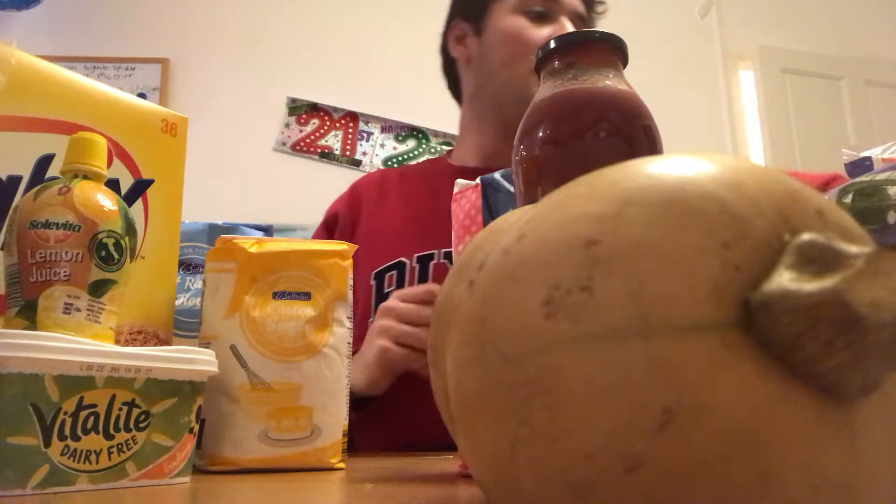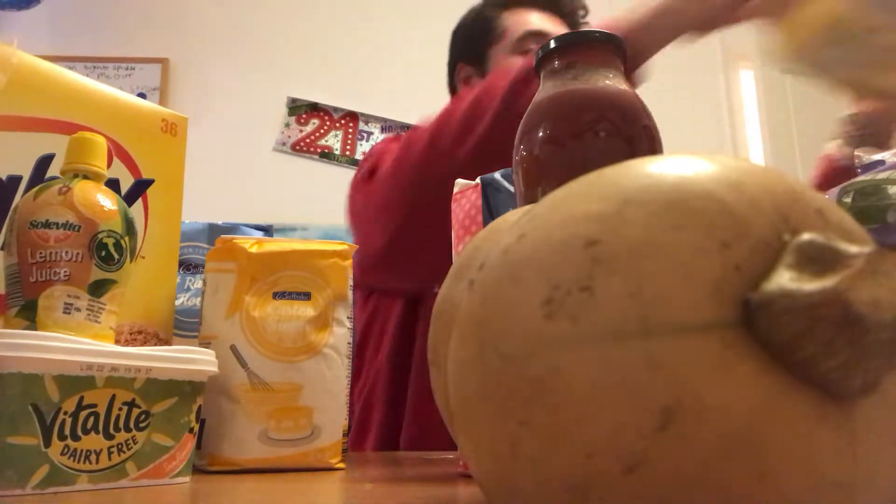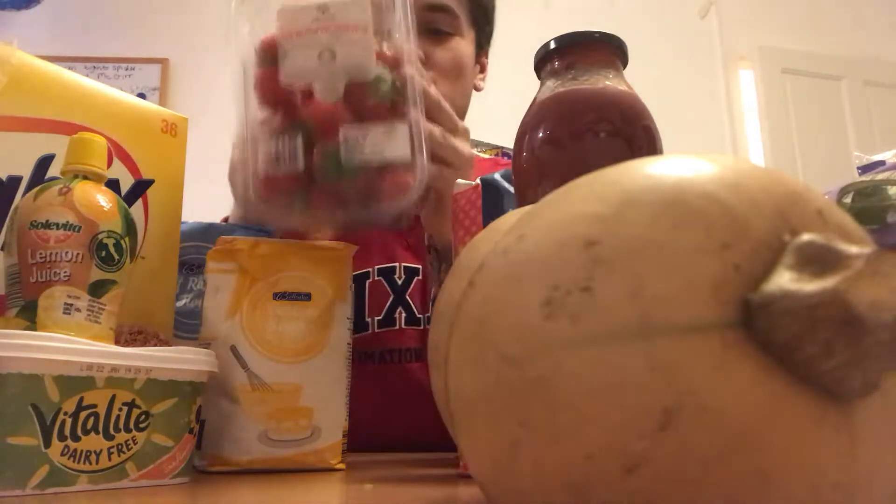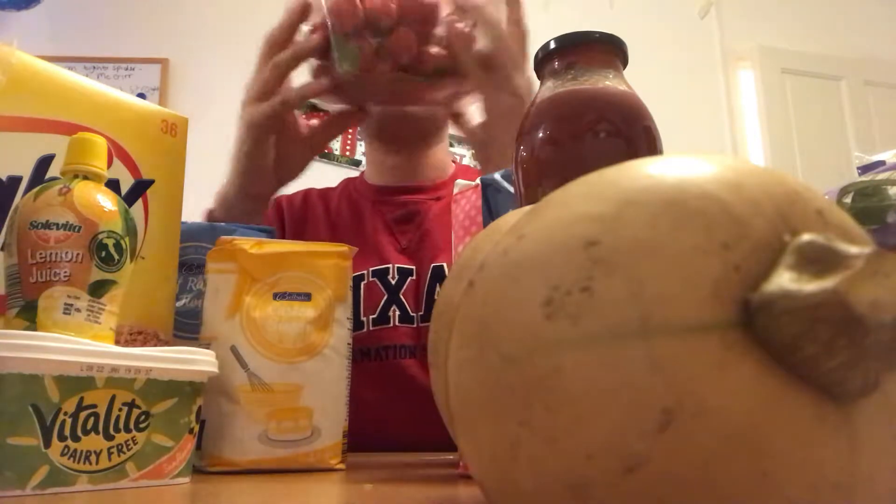Caster sugar to sweeten things up. I got a sort of fake butter/spread which says it's perfect for cake, so we'll go with it. And last but not least, the fresh strawberries — these are kind of the luxury item of the haul today.